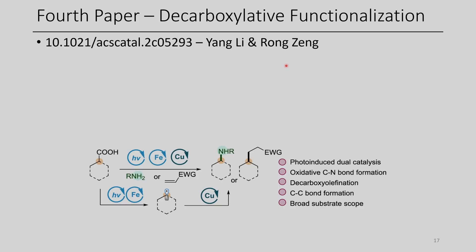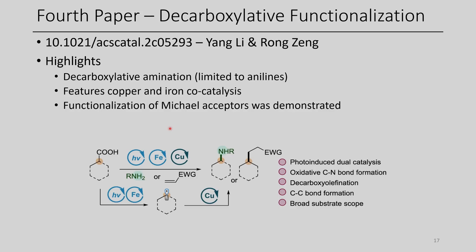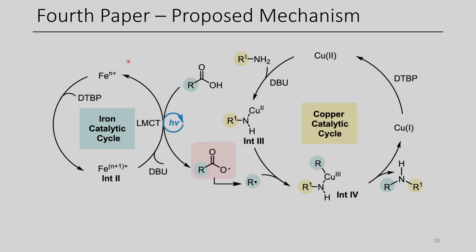The fourth paper for today is decarboxylative functionalization through the use of iron and copper cocatalysis. Highlights include decarboxylative amination, although limited to the use of anilines, using both copper and iron as cocatalysts, and the authors show that Michael acceptors could be used as radical sinks. The proposed mechanism: the initial iron is oxidized using di-tert-butyl peroxide to generate an oxidized iron intermediate, which converts a carboxylic acid to the corresponding carboxyl radical, which then undergoes decarboxylation to generate a carbon-centered radical.